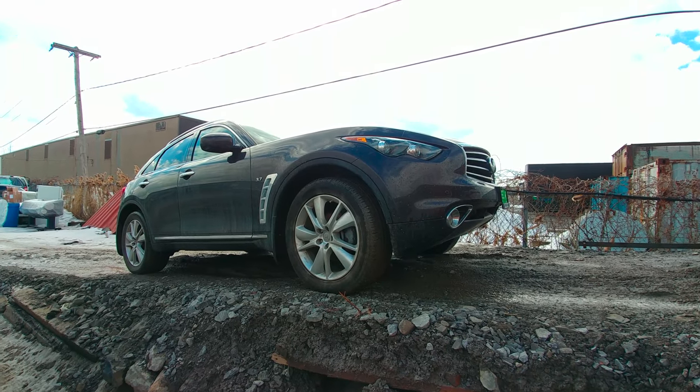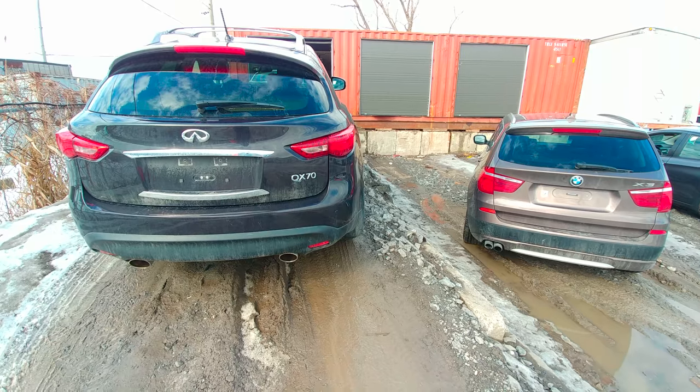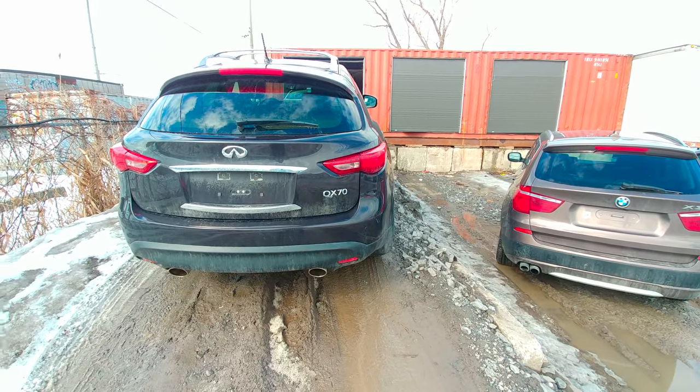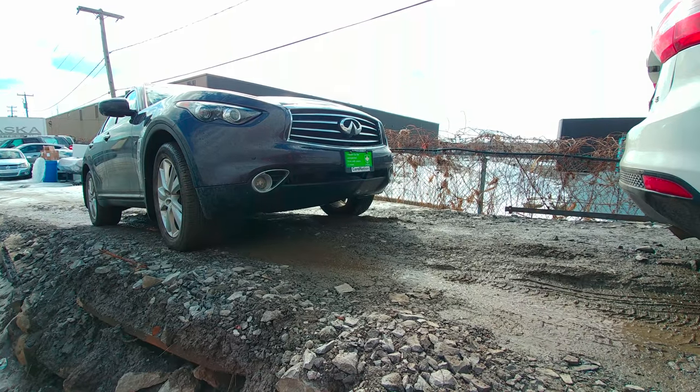Speaking of which, this is an Infiniti Q70 or QX70. There is no other way to describe it — this is literally an animal. It sounds like one and definitely looks like one.